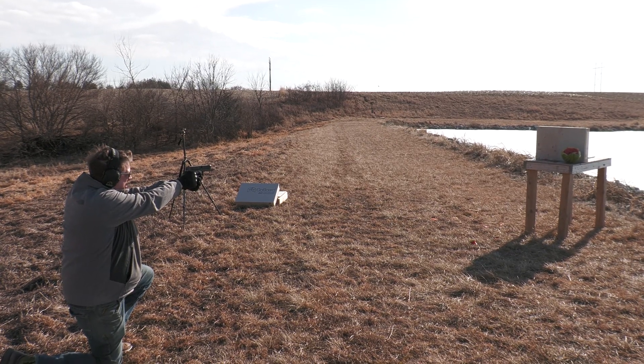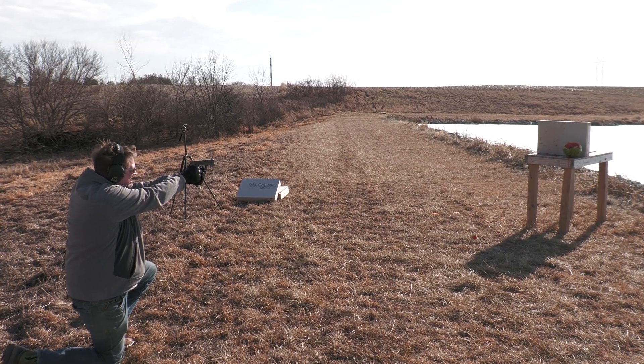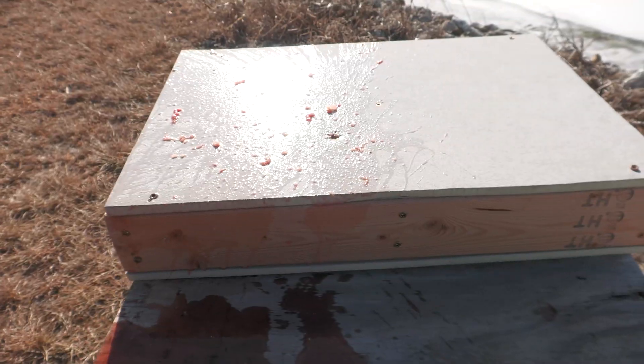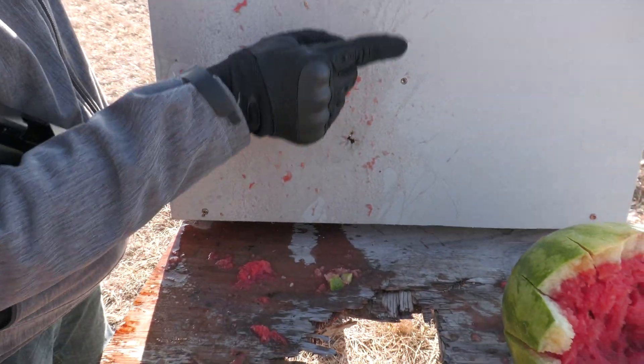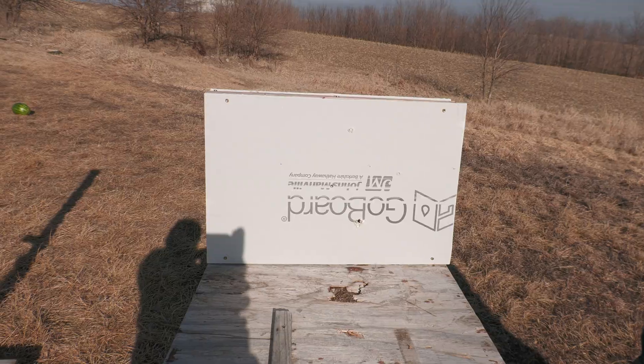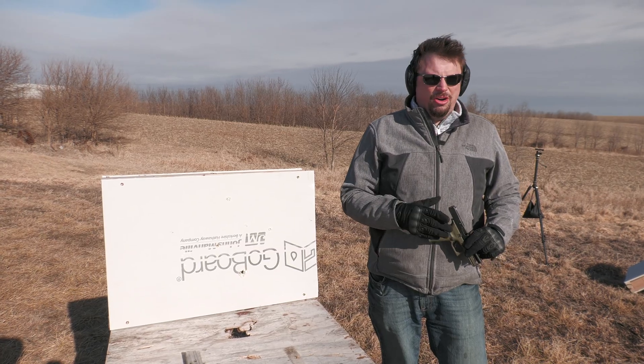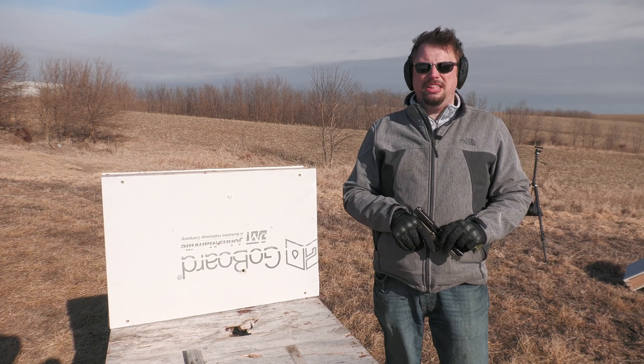We should have bought more watermelons. We got our two hits on the drywall and the one with the watermelon. Looking at the back — we definitely went through the drywall with all three shots. Drywall does not stop anything, hardly.